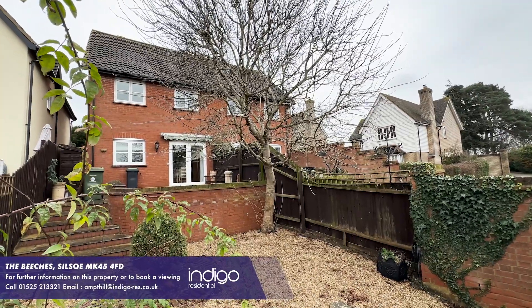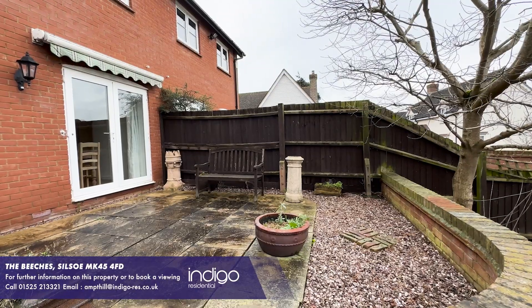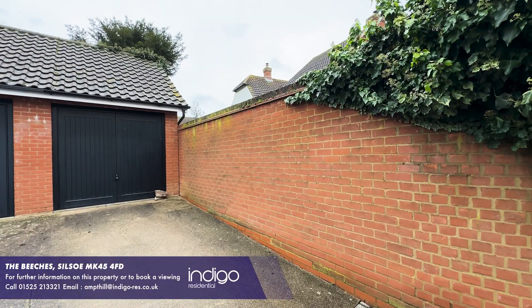Externally the property comprises of a fully enclosed garden which is low maintenance with a paved patio seating area that steps down to shingle with a mature tree. There is side access, a garage and a driveway to the front.